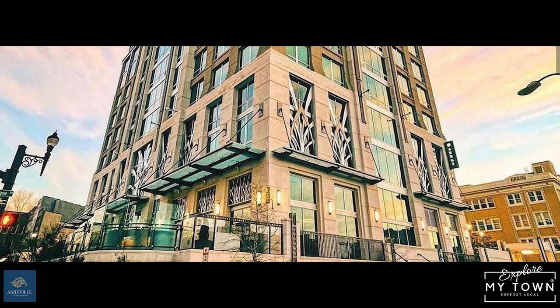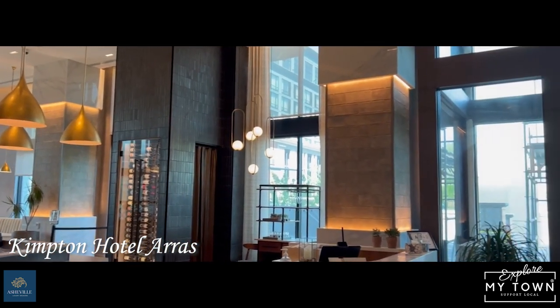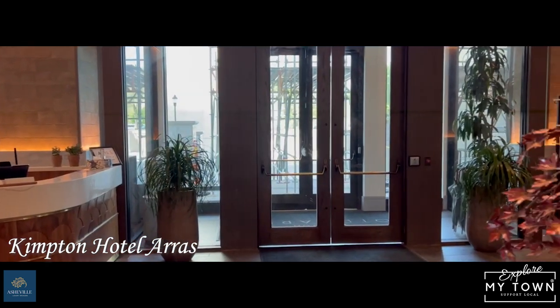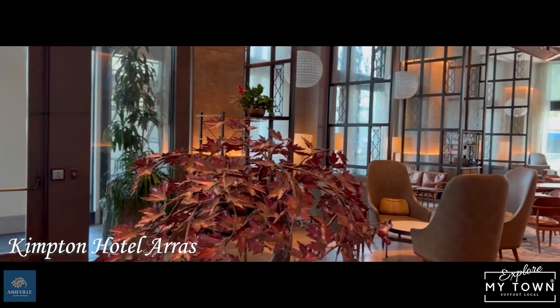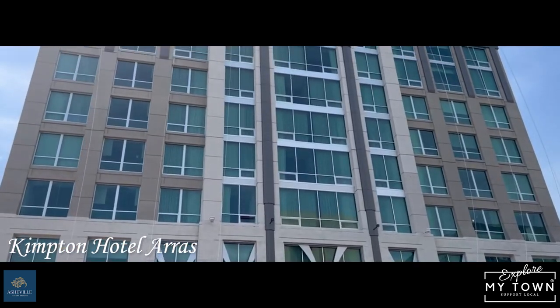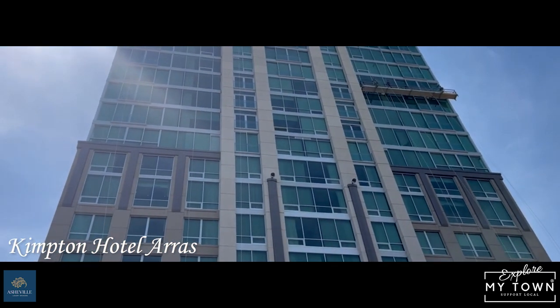The second hotel is the Kempton Hotel Eris. It is the former BB&T building, a big skyscraper in Asheville. They took it over, turned it into the hotel, and it is just really popular with our clientele. They have a restaurant there called Bargello — I've never been able to get in. I need a reservation. I'm pretty sure they keep it open for the guests of the hotel.